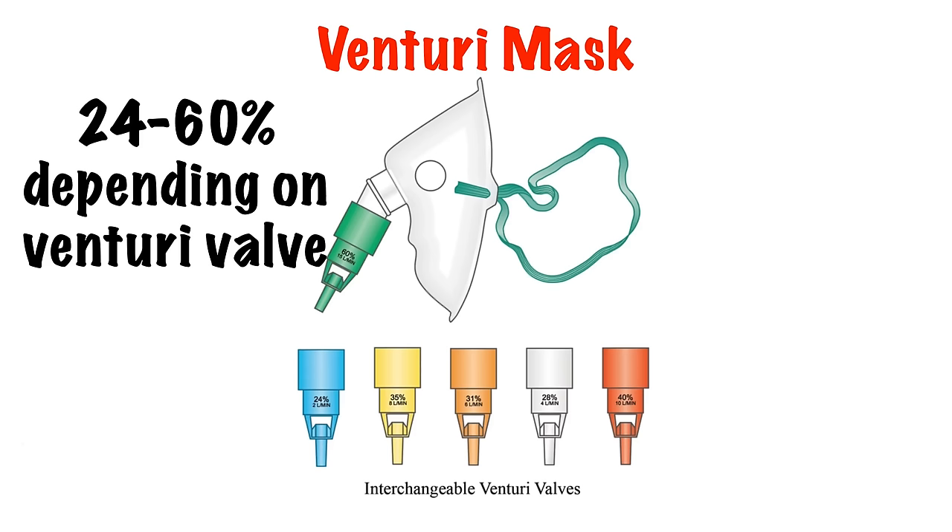To change the level of oxygen, change the valve, which come in a variety of percentages from 24 to 60%.